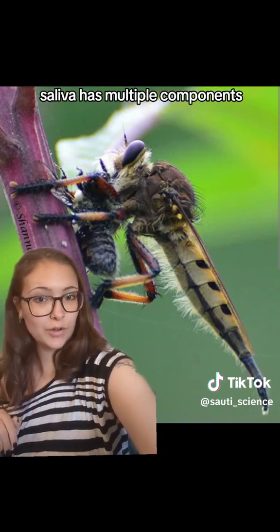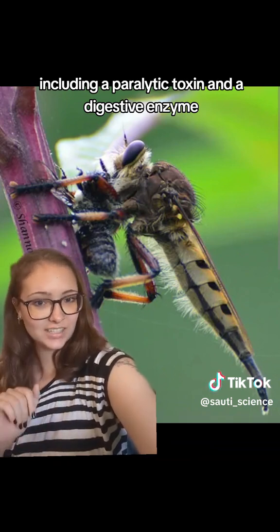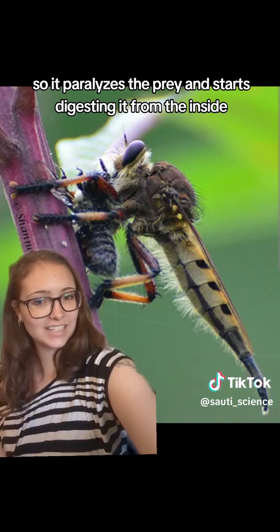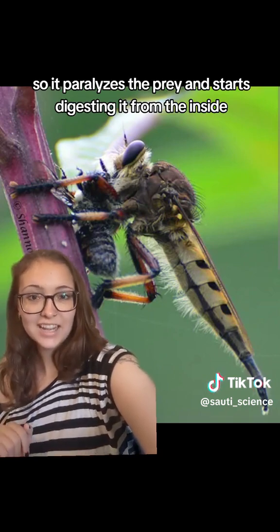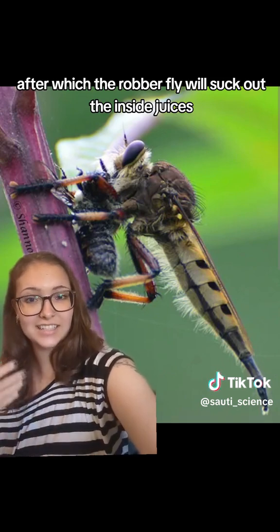The saliva has multiple components including a paralytic toxin and a digestive enzyme, so it paralyzes the prey and starts digesting it from the inside, after which the robber fly will suck out the inside juices.